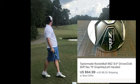Next item up is a pink putter. I picked it up in a bulk buy for $10 and sold it for $64.99 plus shipping.